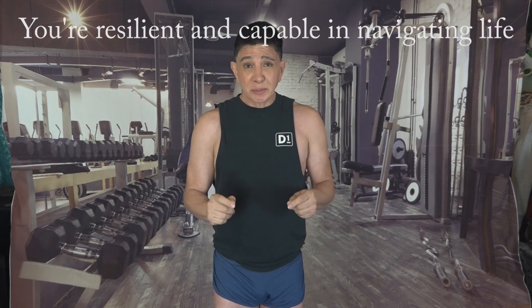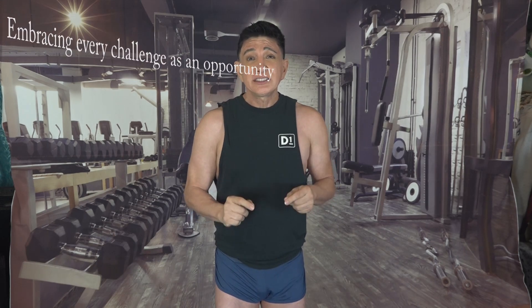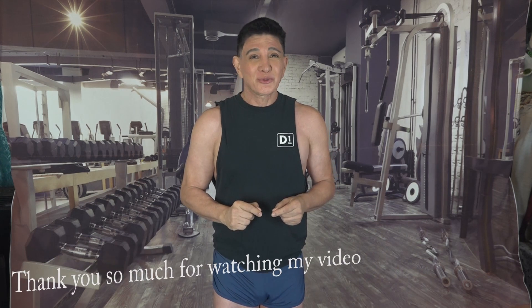Lastly, never forget that you're resilient and capable in navigating life with grace and purpose, embracing every challenge as an opportunity for growth and success. Try to advance in your goals with every step you take and you'll be amazed at how far you can go. Thank you so much for watching my video. Have a great day.